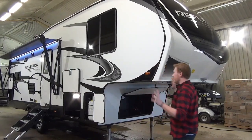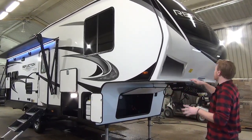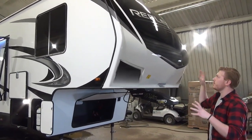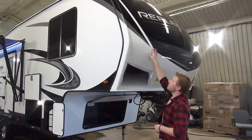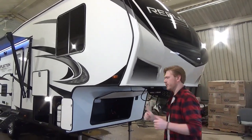Let's start on the exterior and then work our way indoors. First thing you'll notice up front on the nose cap is a lot of automotive paint. Grand Design is making a move to try and eliminate as many decals as they can, and this is a common area where decals fade. So all paint on the nose — really nice, super sharp.